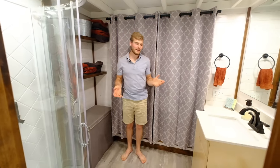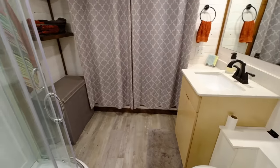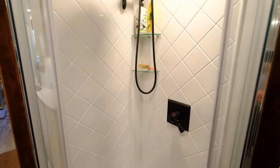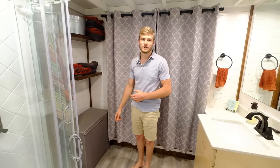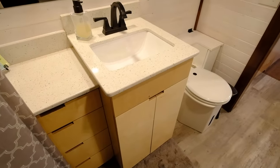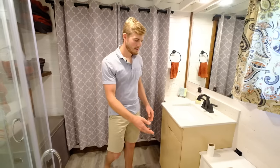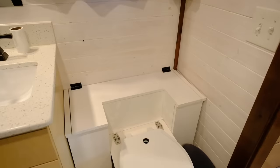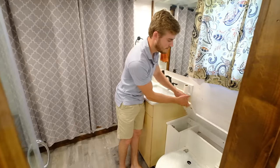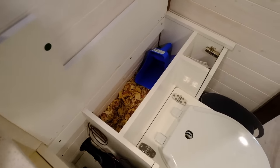So before we take you upstairs to the loft, we'll go ahead and show you the bathroom. Most people are surprised when they walk into our bathroom because it's actually quite spacious. We've got everything packed in here. We have a nice shower with sliding glass doors over here. We have our hampers and floating shelves for our towels. We have a double-level vanity here and a nice bank of drawers in the corner. Here we have our composting toilet — this is a C-Head composting toilet.